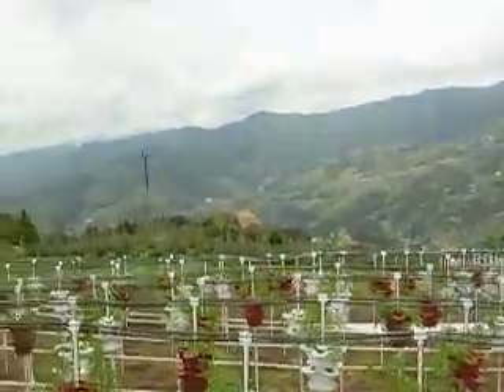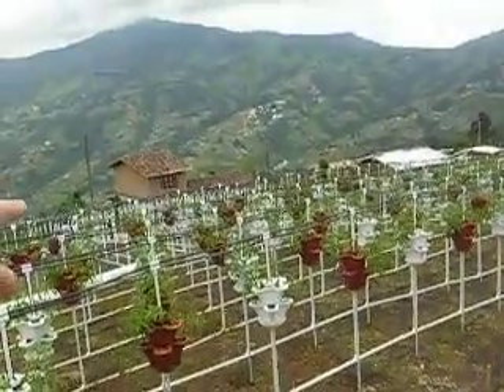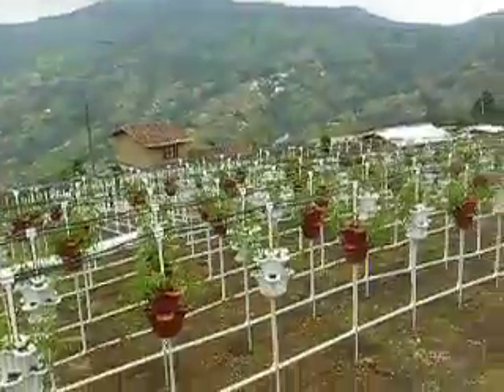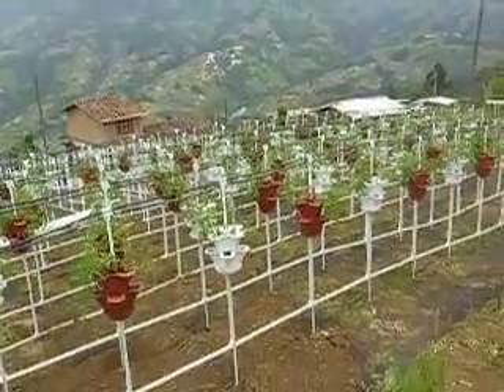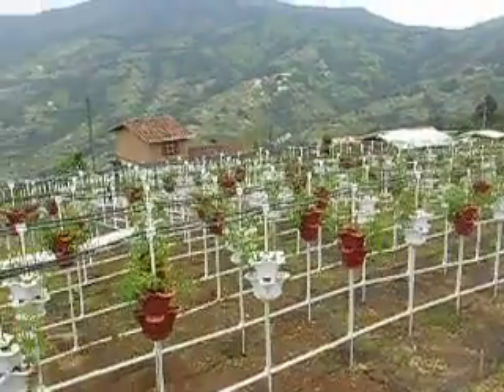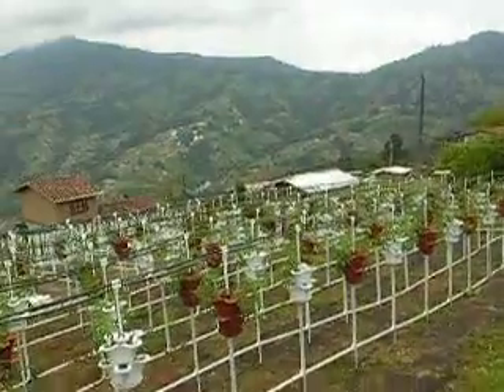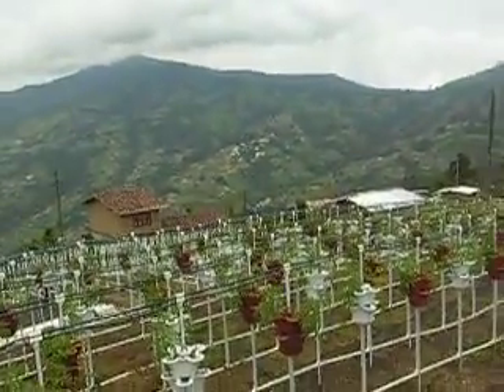Here we are on April 26th, and we keep constructing. We're finishing up doing the approximately four-foot, three-quarter-inch return line that goes from the dish — the large dish — down to the ground, connecting with the one-and-a-quarter and one-inch lines to return all of the water that's not utilized back to the tanks.